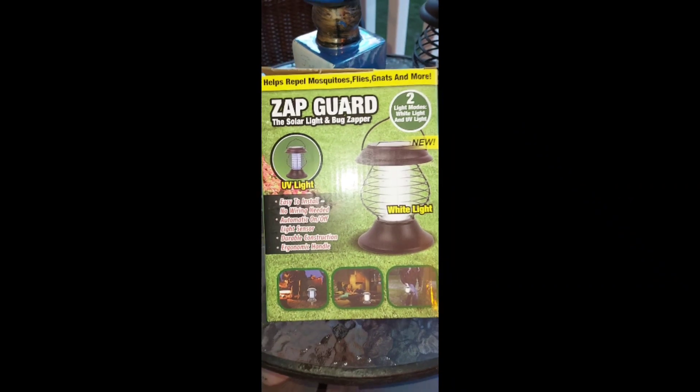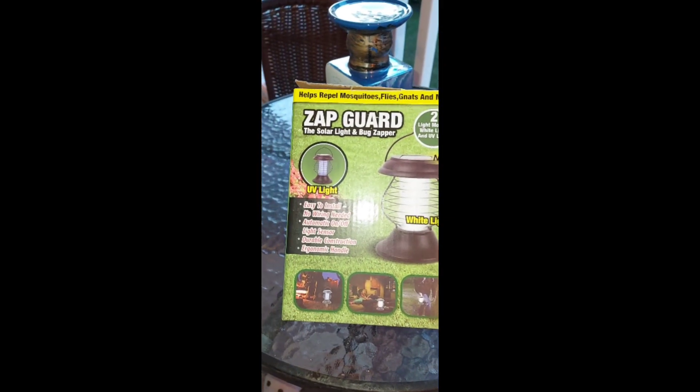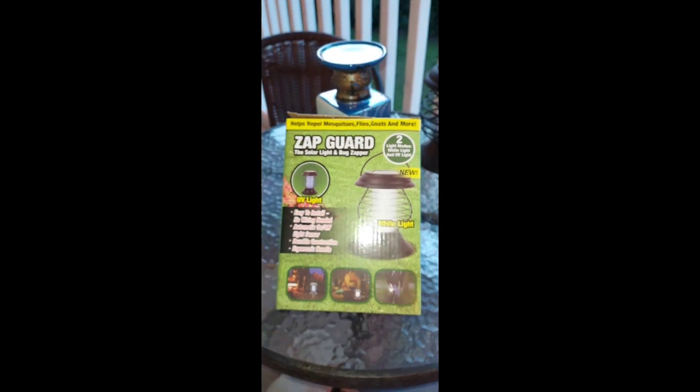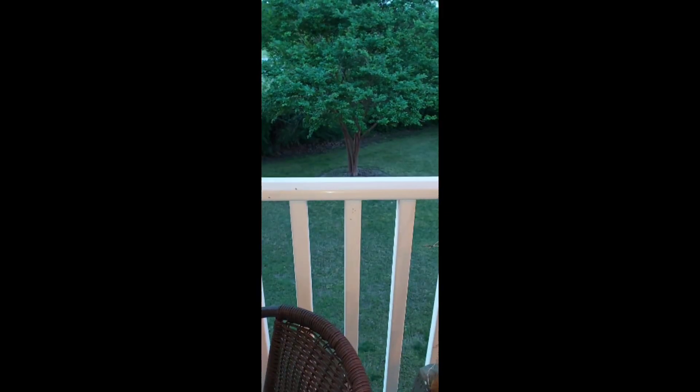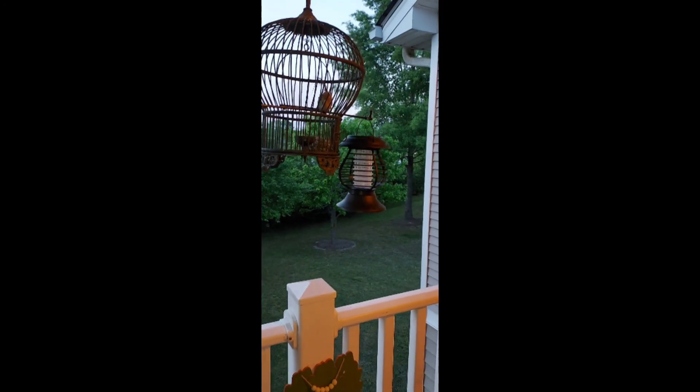I also got the solar light and bug zapper — the 'Zap God' — from Ollie's. Use it on your patio or in your yard. It lights up and zaps those mosquitoes and bugs away. I bought two of them, and they're both out on the patio. Thank you for watching, don't forget to subscribe — I love you all, bye bye!